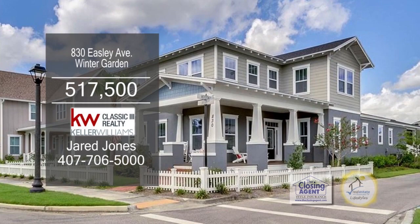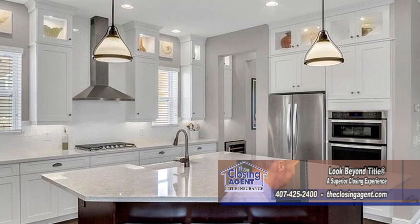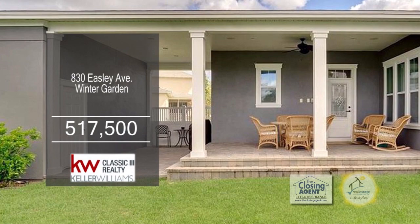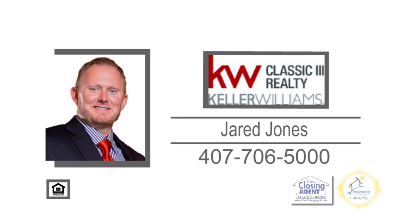This home in Winter Garden is located in the award-winning Parade of Homes Community, Oakland Park. Enjoy porch-side living in this four-bedroom, two-and-a-half bath home. The large living room has hardwood floors. The gourmet kitchen features quartz countertops, a wine fridge, double-stacked upper cabinets, and stainless steel appliances. The covered patio overlooks the large backyard. The community has a pool, parks, fitness trail, and a clubhouse. Contact Jared Jones — he can sell your home guaranteed or he'll buy it through his Guaranteed Sell program.